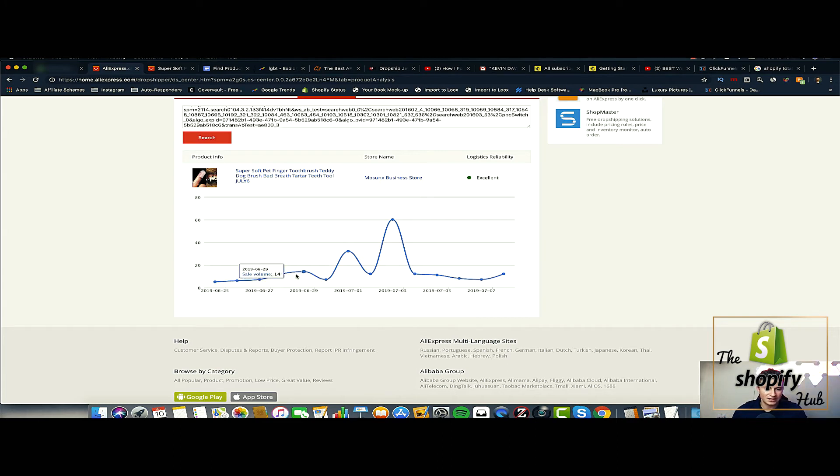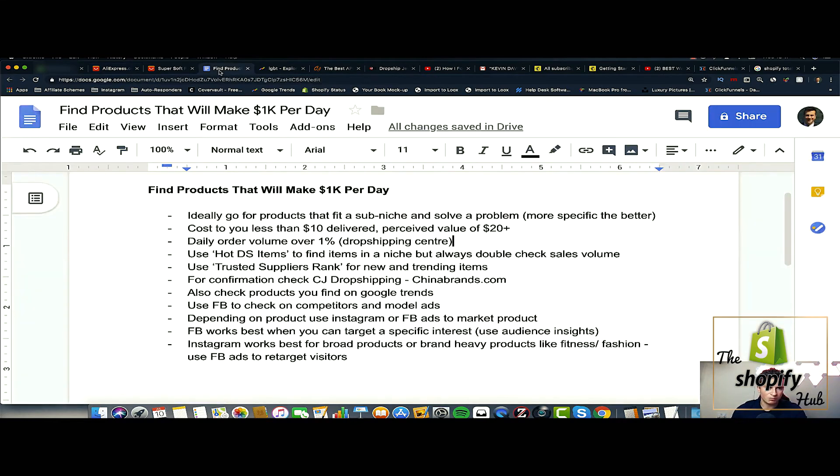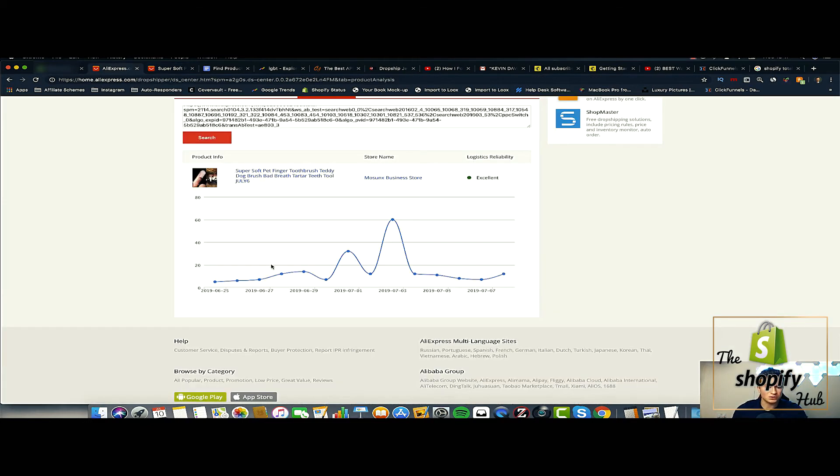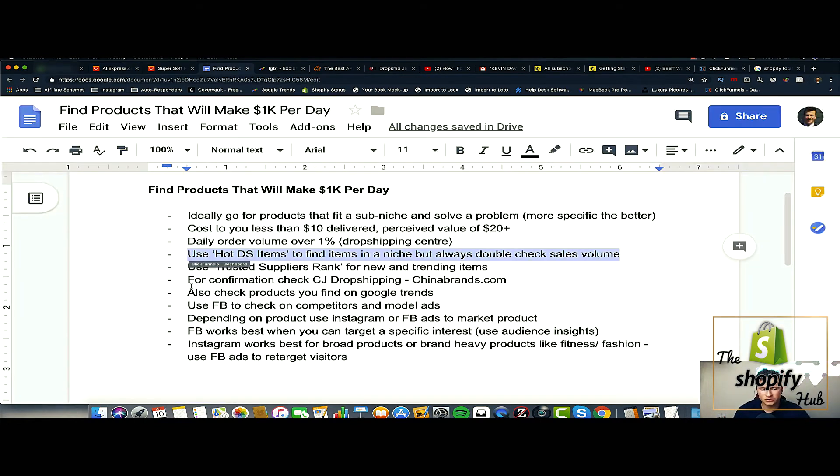Just to give an example of how the product analysis works — you take the URL, put it into the search box, and AliExpress gives you the sales data for the past week broken down day by day. We can see seven that day, twelve, fourteen — it's natural to get the odd spike, possibly from someone dropshipping or ordering in bulk. In my opinion, a solid product would produce one percent per day of their total order volume. These guys have 4,280 orders, so a strong product averaging around 40 orders per day shows there's solid demand right now.